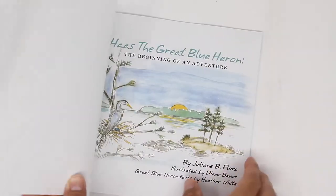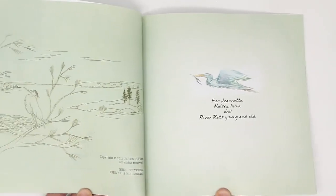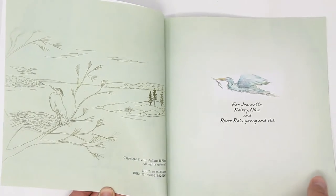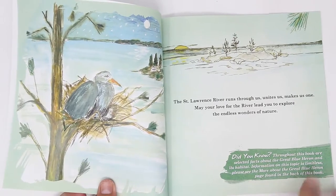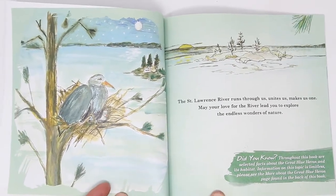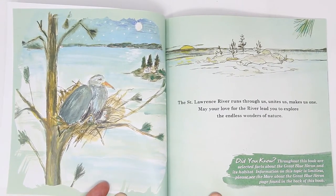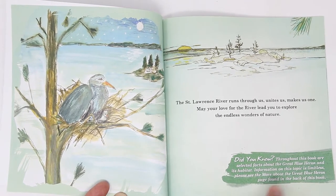This book is dedicated to Jeanette, Kelsey, Nina, and river rats young and old. The St. Lawrence River runs through us, unites us, makes us one. May your love for the river lead you to explore the endless wonders of nature.